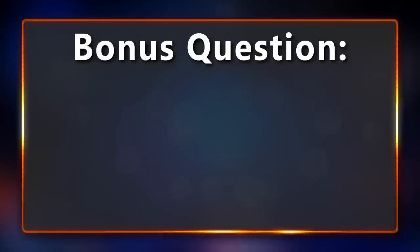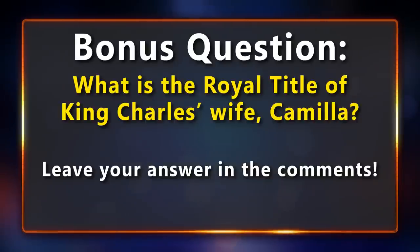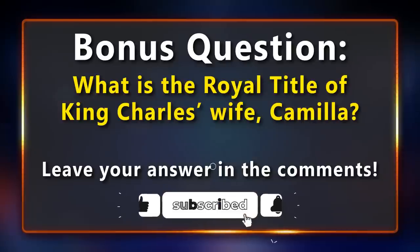And it's time for the bonus question. What is the royal title of King Charles's wife Camilla? If you know the answer, leave your answer in the comments below. Also, if you're enjoying the video, please leave a like and consider subscribing. It really helps. Now back to the quiz.